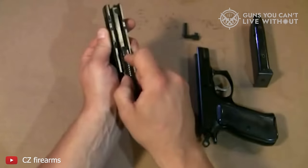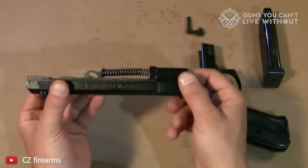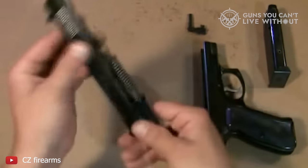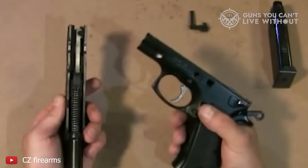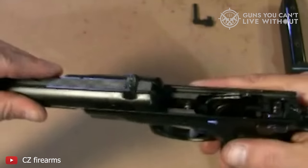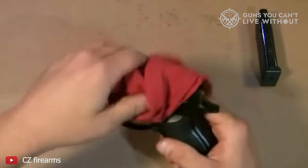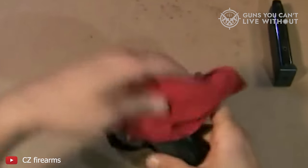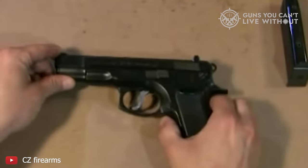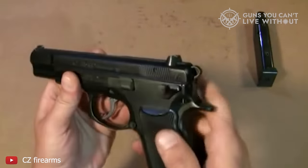As we wrap up our journey through the top eight 9mm handguns of 2024, it's clear that innovation and customization continue to drive the firearms industry forward. From the tactical prowess of the Beretta PX4 Storm to the classic design of the CZ-75B, each handgun offers a unique blend of performance, reliability, and versatility, catering to a wide range of shooters' needs. The Walther PDP excels with its performance duty trigger and ergonomic design, making it an excellent choice for those who prioritize comfort and control in a customizable, optics-ready package. The Glock 19 remains a staple in the industry, beloved for its reliability, lightweight design, and broad accessory market.